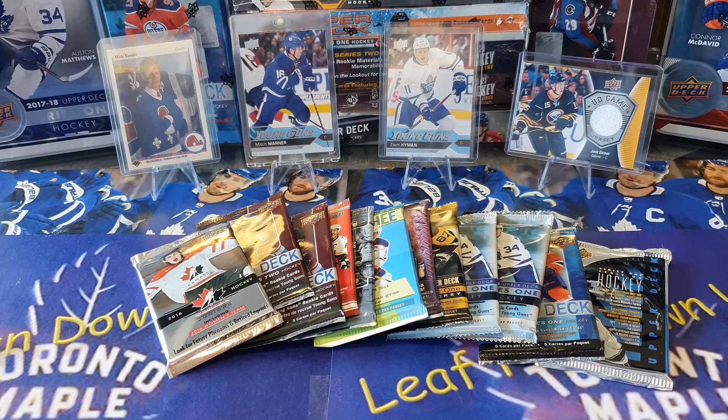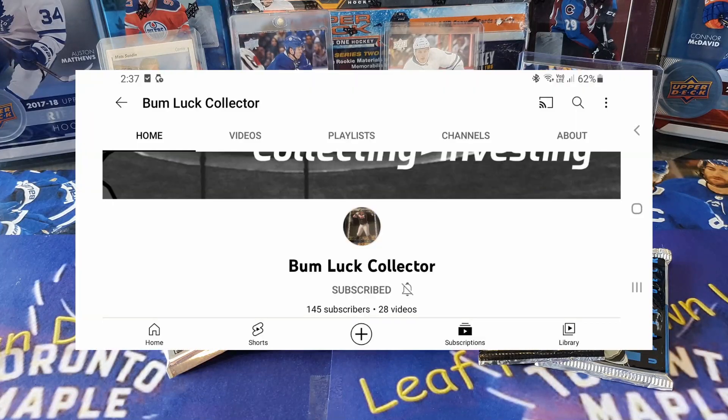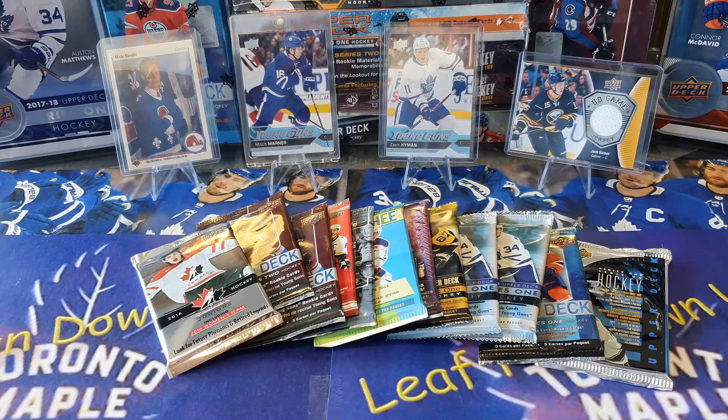Before we start, a couple of shoutouts. The first one goes to somebody who's been a reasonably long-time supporter of mine, and that is Bum Luck Collector. He does mainly baseball cards and is closing in on about 150 subs - about 147 at the time of recording. I really enjoy his videos because he showcases what he breaks and does a little financial breakdown of what he spends versus the return he gets on the cards, which is great from a collector's point of view. Drop on over and sub him if you haven't.